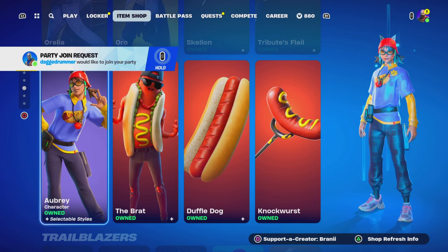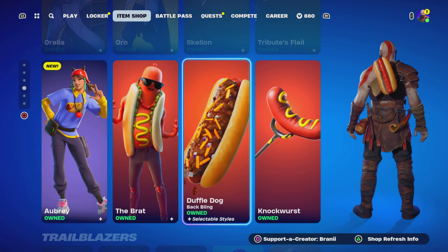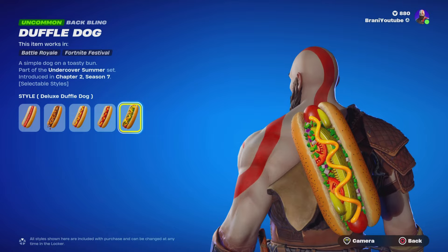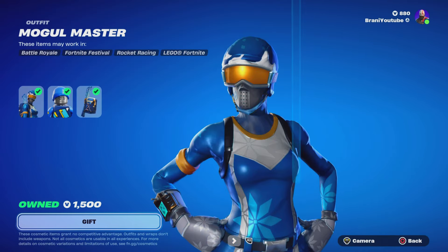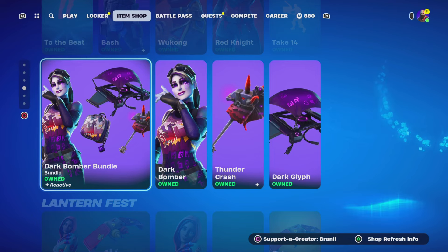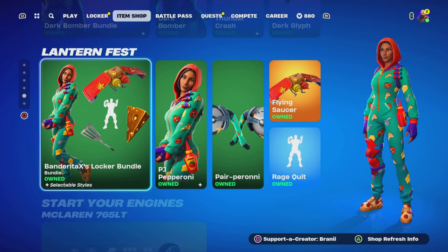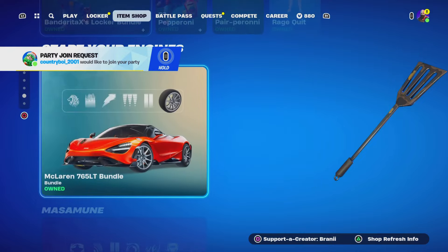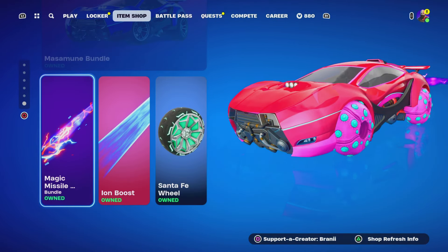We've got another hot dog skin — it's in the same set for a reason. This one actually has styles, which I didn't even know. The hot dog looks so cool! We've got the Mogul Master skin back again, the To the Beat emote is back, and the Dark Bomber skin is back. There's also a new locker bundle I didn't even notice.